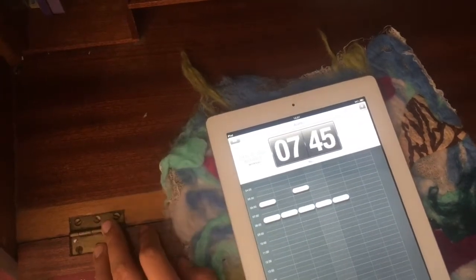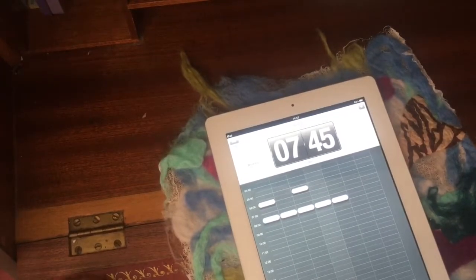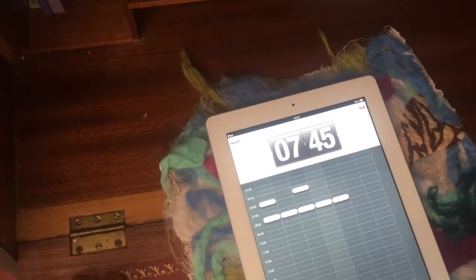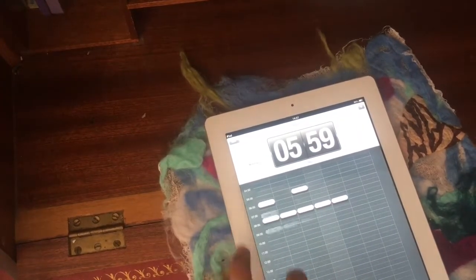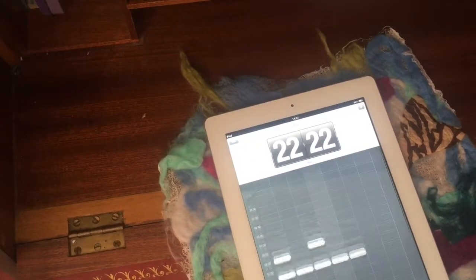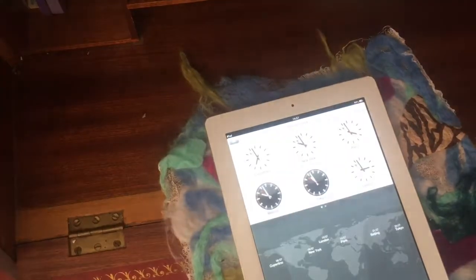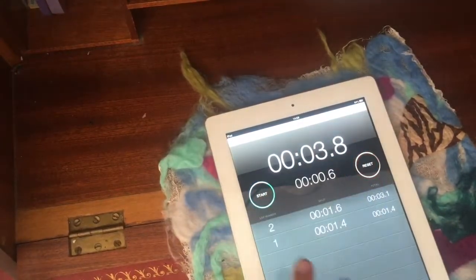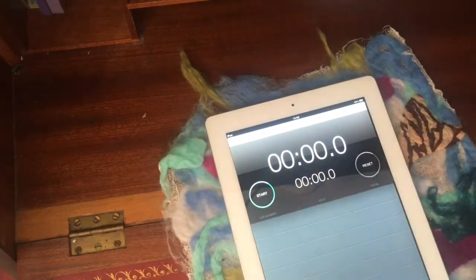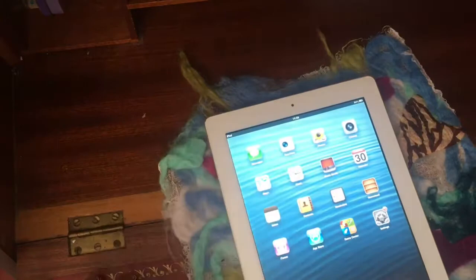Clock still works — you can see I've got my 7:45 alarm here. I'm not going to use it until tomorrow. Don't expect any videos uploaded tomorrow because I'm going out. Clock does still work — you can use all of its functions: world clock, alarm, stopwatch, and timer. Timer still works — I'll set it for one minute and start it.